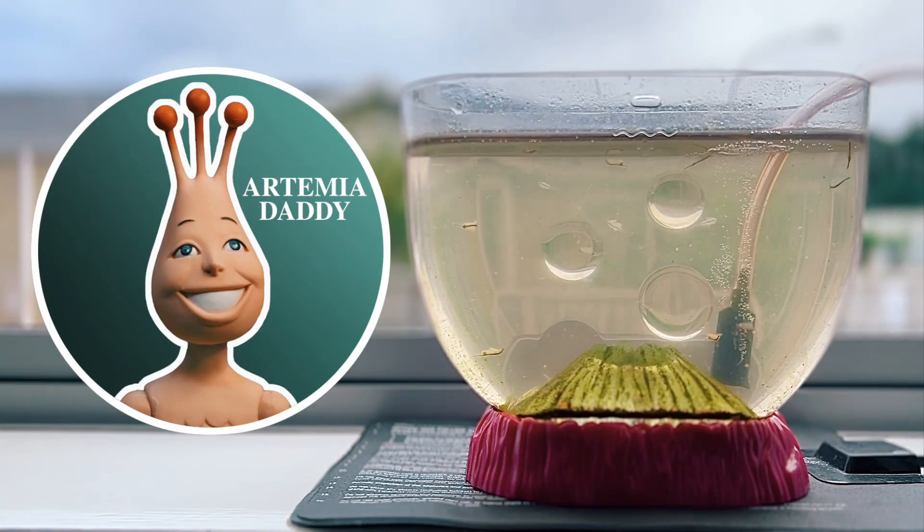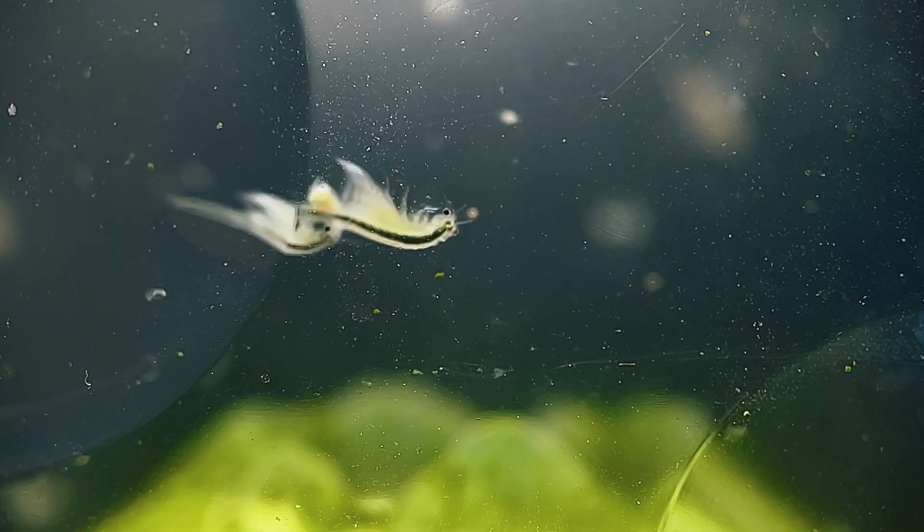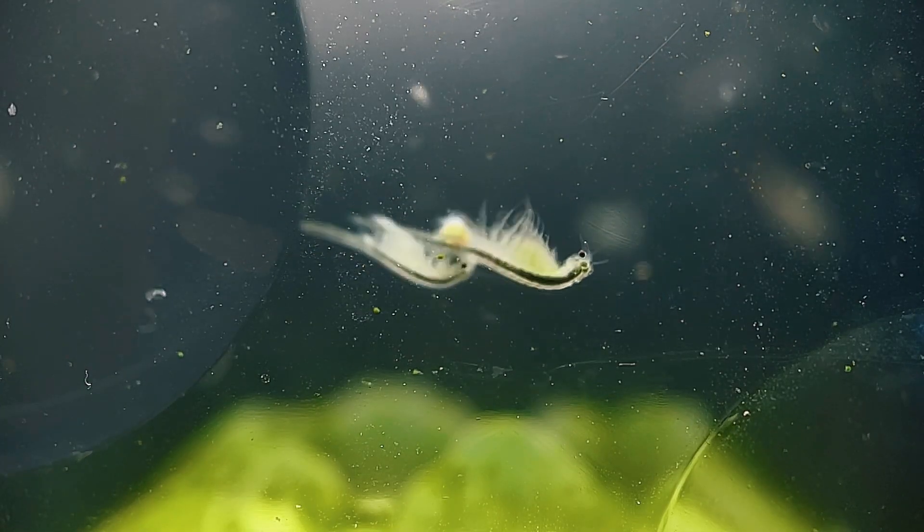Hey guys, it's John here. Welcome back to the channel where we explore the microcosmos of sea monkeys and other instant pets. In today's video we're going to focus on the brine shrimp's unique and incredible reproductive cycle.